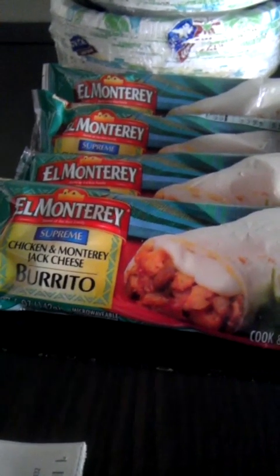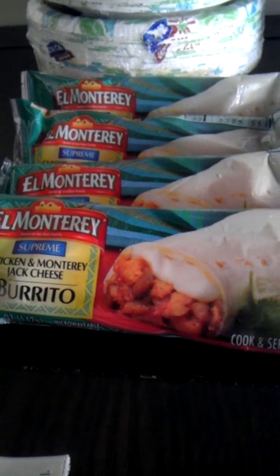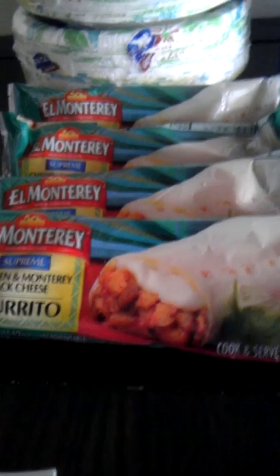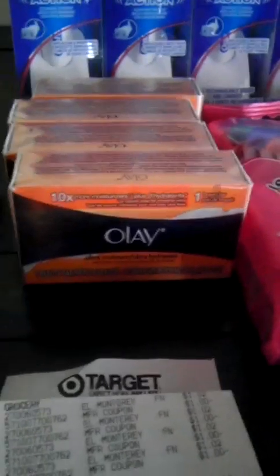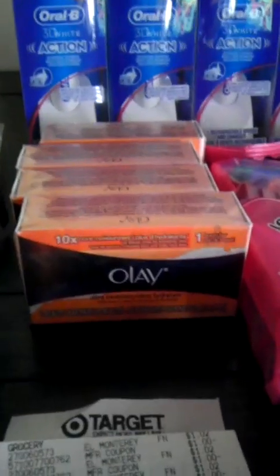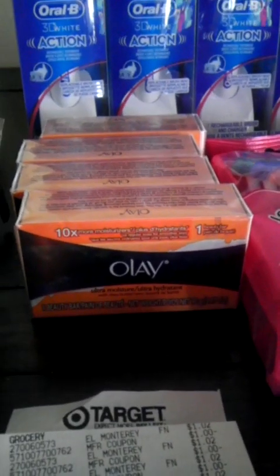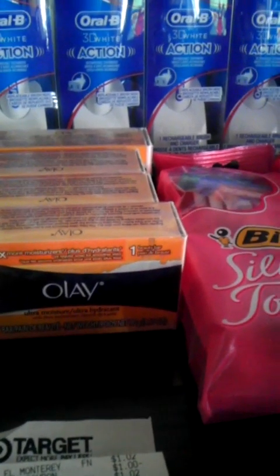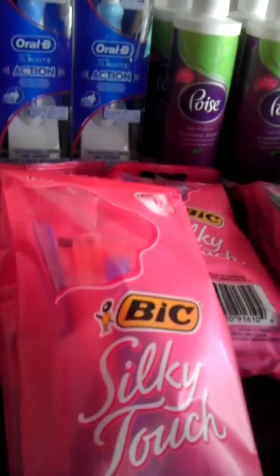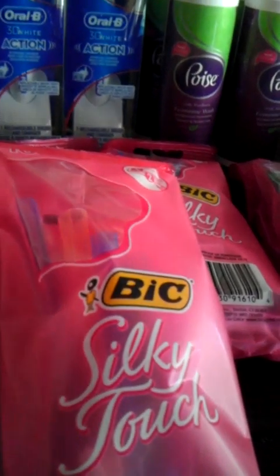I picked up four Monterey chicken burritos — these are price cut at $1.02 — so I paid two cents for each burrito using $1 off manufacturer coupons. The Olay bar soap is $1.19 at this store, which is high, so I used a dollar off manufacturer coupon. I got the last four BIC shavers in the store at $2.99.